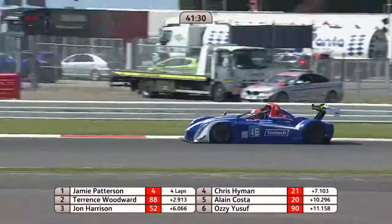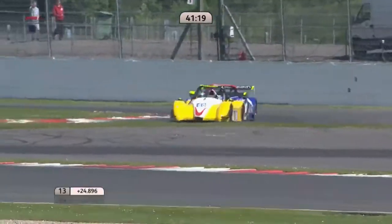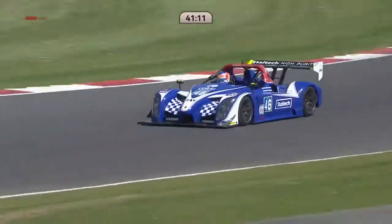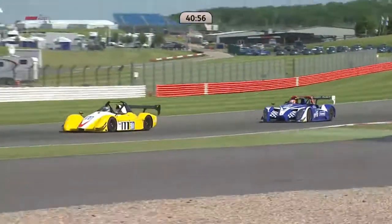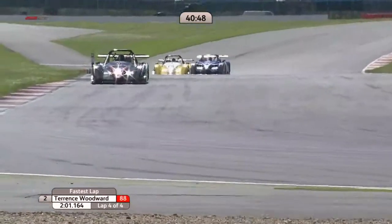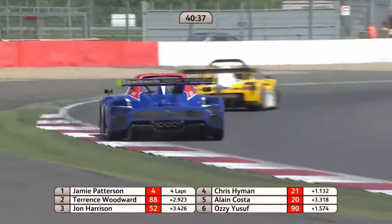Through Copse corner: Jeremy Ferguson in seventh, eighth place; Chris Hoy ninth; Yak Bartles and Jamie Constable completing the top ten. Ferguson now takes his turn to come after Ozzy Yusuf — just wondering whether Yusuf pushed a little too hard in the first couple of laps. The gap between the leaders came down again on the last lap: down to 1.3 seconds, and Terence Woodward set the fastest lap of the race once more — seven tenths of a second faster than Jamie Patterson. Plenty of battles beginning to unfold, not least the one between the bright yellow car of Ozzy Yusuf and Jeremy Ferguson's Spider.